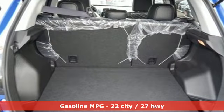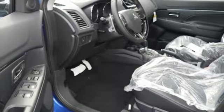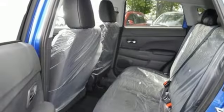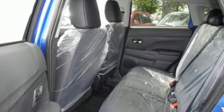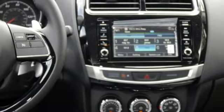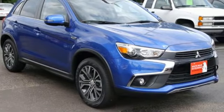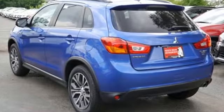Inline 4-cylinder engine, front heated leather bucket seats, Bluetooth wireless audio streaming, driver and passenger front and seat-mounted airbags, front driver and passenger heated seat back, fast key, fuse external memory control, aluminum wheels, Bluetooth and power heated mirrors.